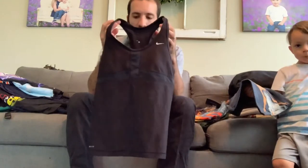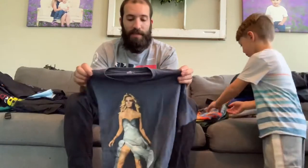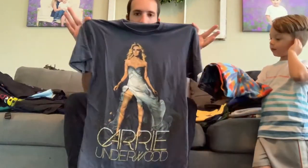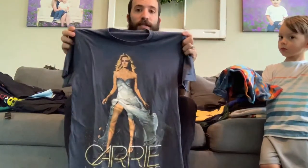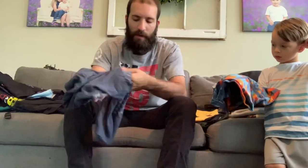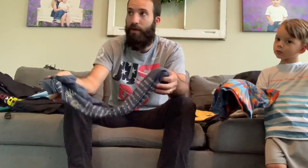This is just a classic pickup item for me — Nike Dri-Fit tank tops. This is a women's one with the built-in bra, and these are 15 to $20 all day. This is another thing I don't normally pick up, but this is a Carrie Underwood tour shirt — the Blown Away Tour. These are selling for like 15 bucks. When you're paying 50 cents for a shirt, a $15 sale is a great return.